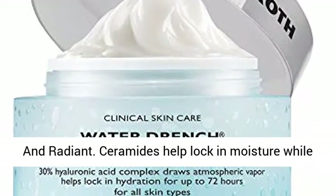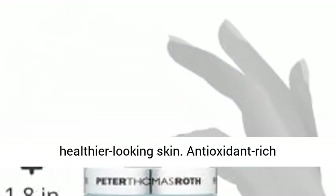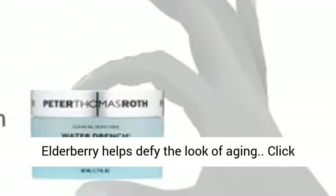Keep it smooth and radiant. Ceramides help lock in moisture, while Prohyol Plus helps improve hydration for healthier-looking skin. Antioxidant-rich elgarberry helps defy the look of aging.